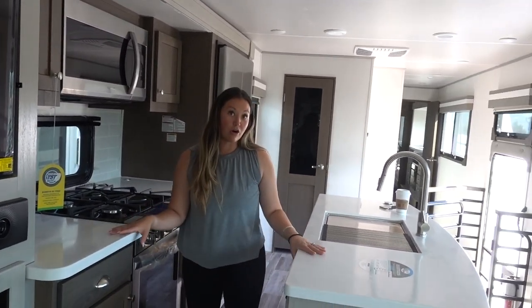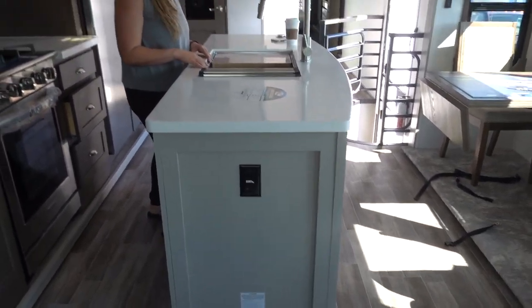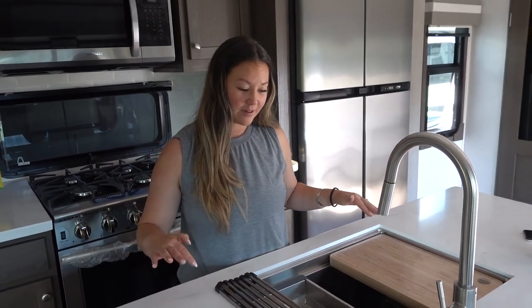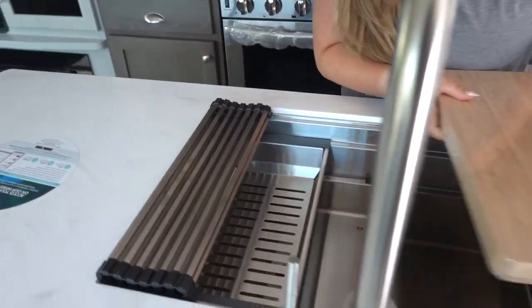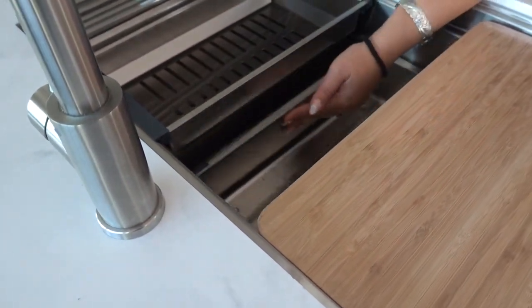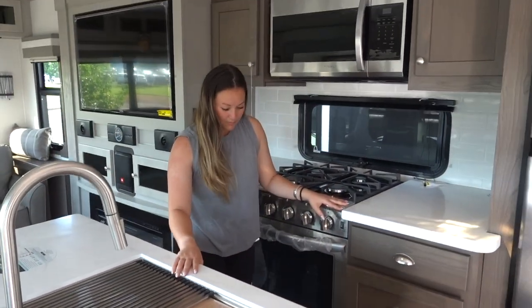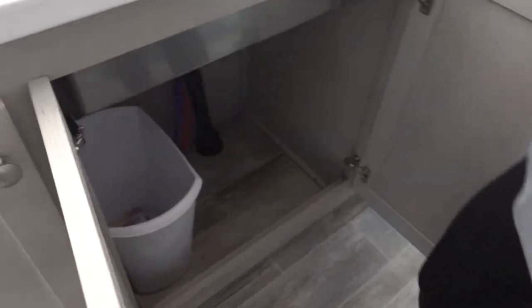Everything is tall, which is great as a tall person doing the dishes. This is like the perfect height - a lot of RVs we walk through are much lower, even for someone who's 5'2". It comes with all the bells and whistles. It's a deep sink, you have a drainer here and a little pan here - that's so cool, so you can soak stuff. Lots and lots of storage - you can just see all of the storage.